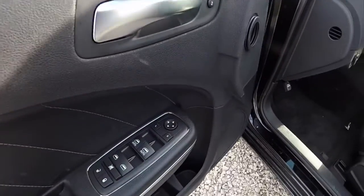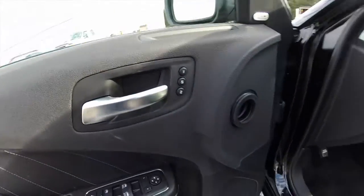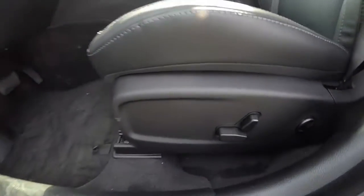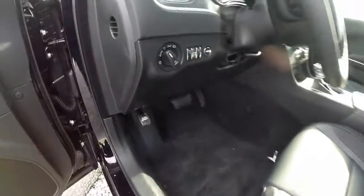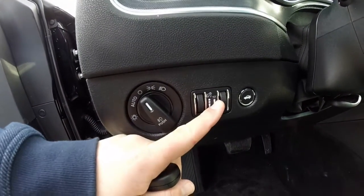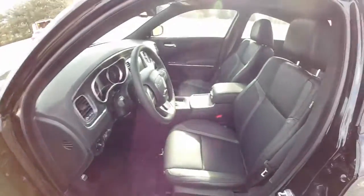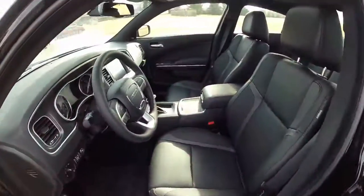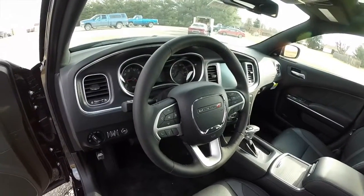Inside, we have power heated mirrors, windows and door locks. We've also got two driver memory settings. Eight-way power driver and passenger seat with four-way adjustable lumbar support. We've also got automatic headlamps, panel dim, ambient light dim, and trunk release. Heated and ventilated leather seats. Leather wrapped heated steering wheel that tilts and telescopes.